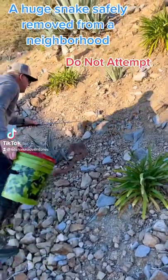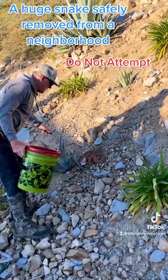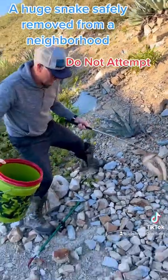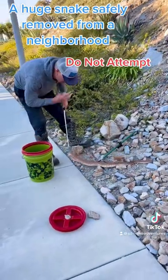We got a big rattlesnake going up this hill. This is a huge, beautiful red diamond that these neighbors were fortunate enough to see for us.